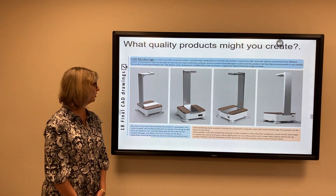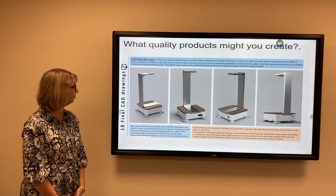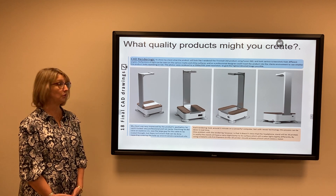This is a CAD drawing produced by a student as he was getting ready to make his final product, which was an attractable headphone stand.